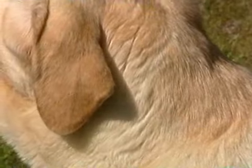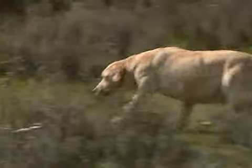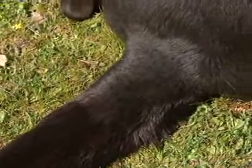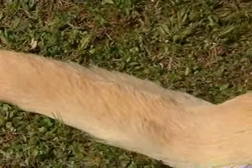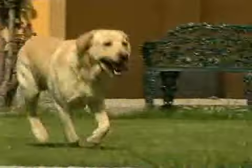El estándar de la raza dictamina que las orejas no deben ser grandes ni pesadas, que el peso del macho debe rondar los 30-35 kilos y el de la hembra entre 25 y 30. Básicamente, deben tener una cola de nutria, ancha en su base, afilándose progresivamente hasta la punta y sin flecos, corta y fuerte, que al mismo tiempo sirva de timón al nadar y como factor de equilibrio al correr.